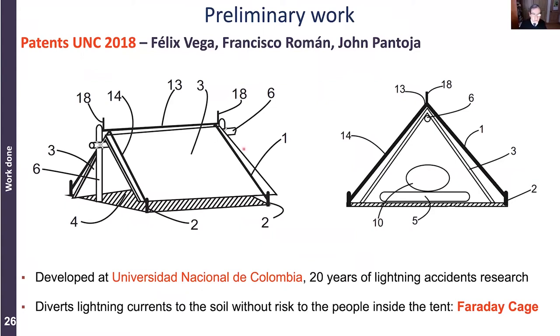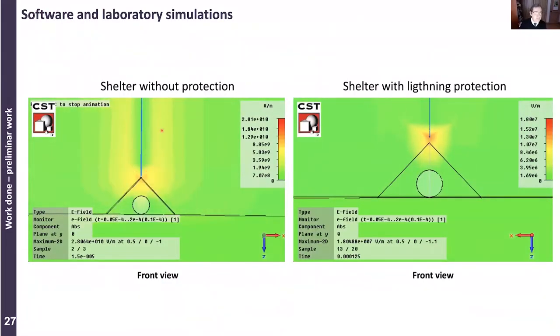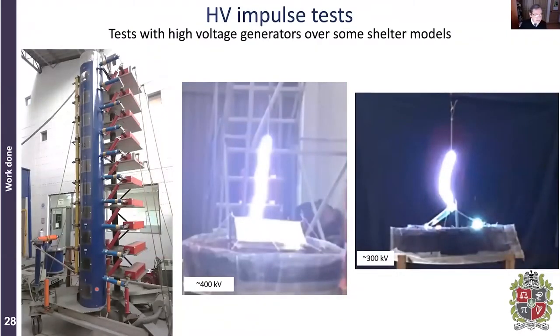The principle was to construct a Faraday cage with conducting textiles on the floor and on the roof, along with conductors to carry the lightning current to the ground. We first analyzed simulations and looked at the electric fields around a person using CST simulation — several million volts per meter would occur if there is an impact on the tent. However, if we use conducting textiles, the electric field is reduced by at least three orders of magnitude.